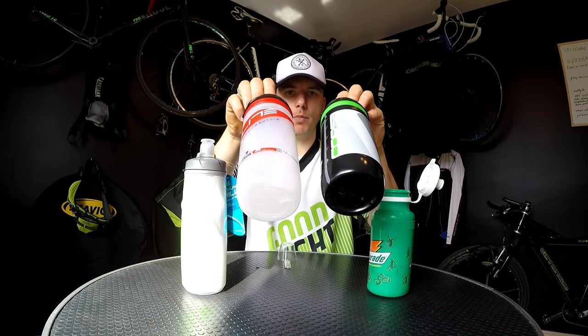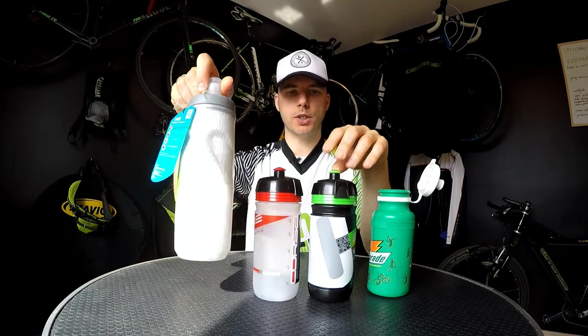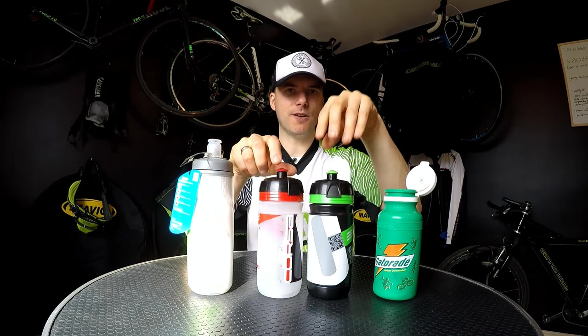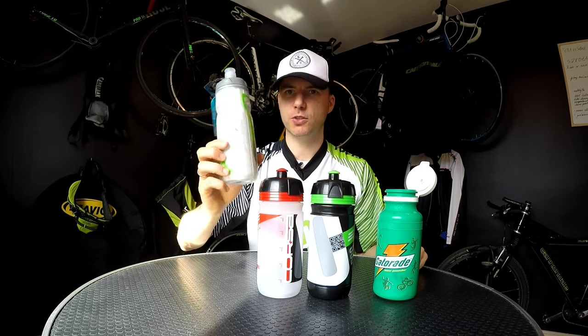We have three different bottles here. This is the Elite Corsa, this one is the CamelBak Podium Chill, and this one is an older Gatorade bottle. I paid around $1.50 for the Gatorade, and around five dollars for each of the others. So one fifty, five, ten dollars — is it really worth it to pay so much for just a bottle? Well, we'll see.